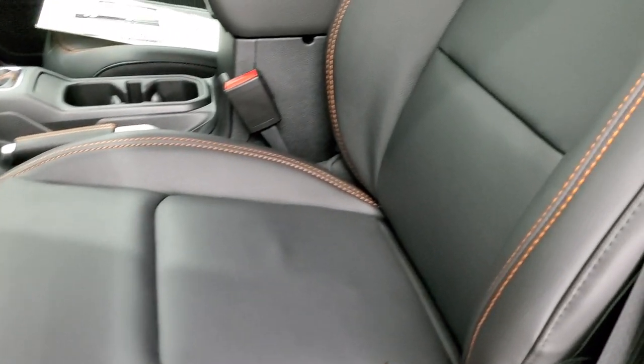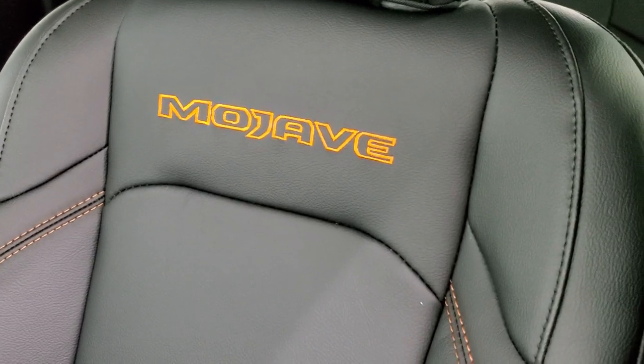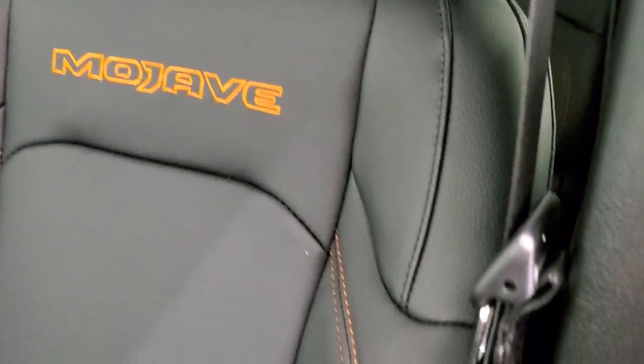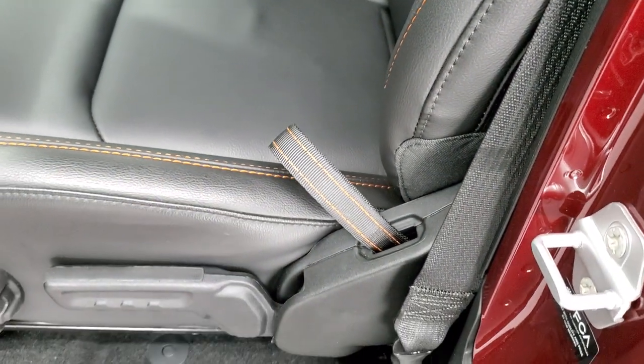Inside, the Mojave package — when you get the leather trim seats — gives you leather trim seats with all the orange stitching. 'Mojave' is stitched into the backrest, and even the handle for the backrest is stitched in orange.